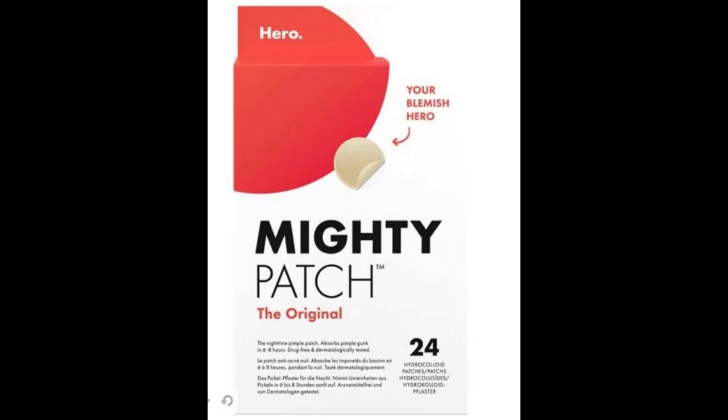Peace of mind: our hydrocolloid patches are UV-sterilized, allergy-tested, fragrance-free, and made with no animal-derived ingredients. Each box comes with 24 medium dots, 12 millimeters, on easy-peel perforated sheets.